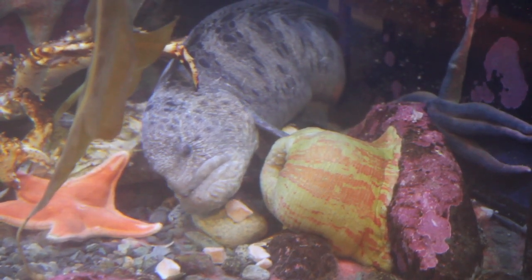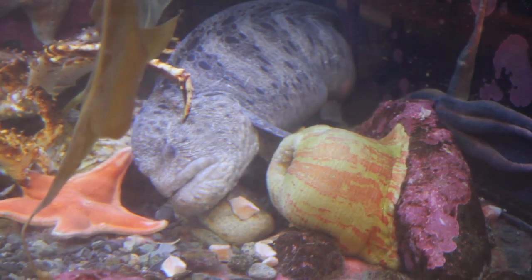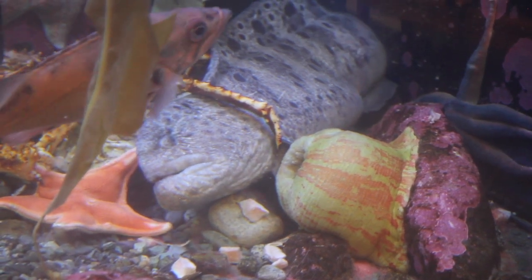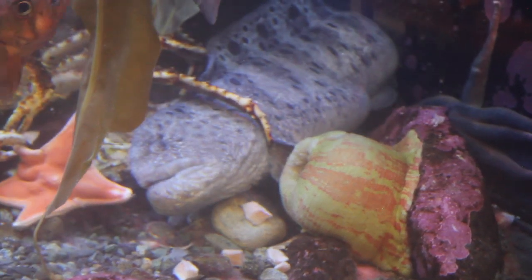So I told them it was time to move, put it in here, and within a year it grew from about three feet long to about five feet long. Now it's the biggest fish in any tank in Juneau, I'm sure.